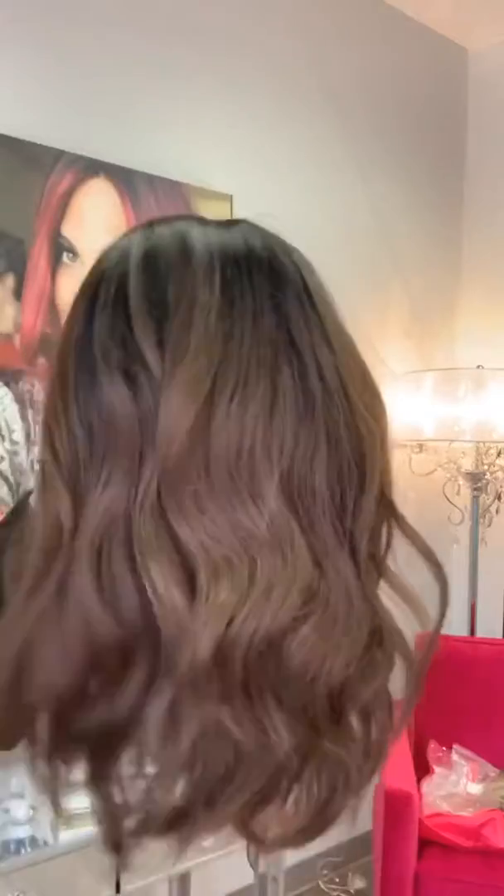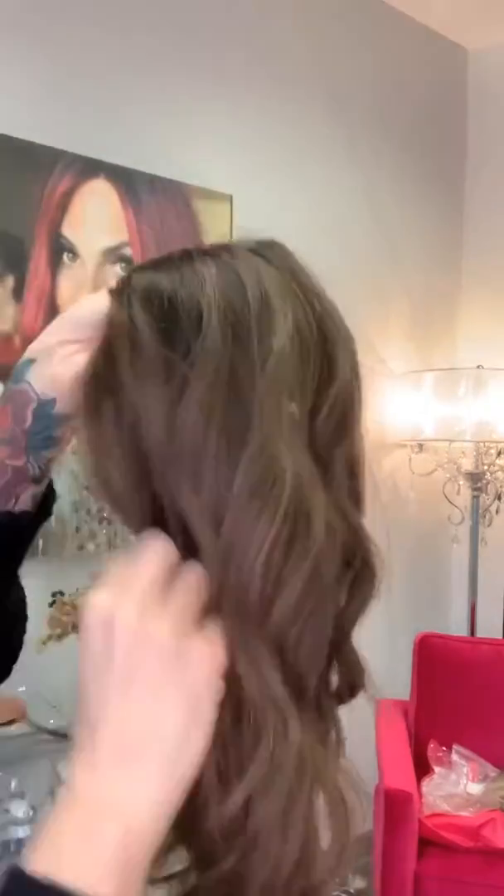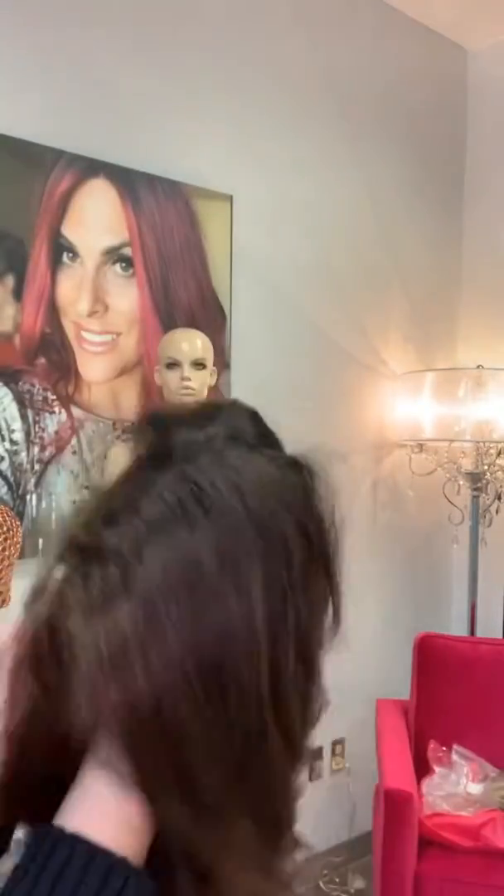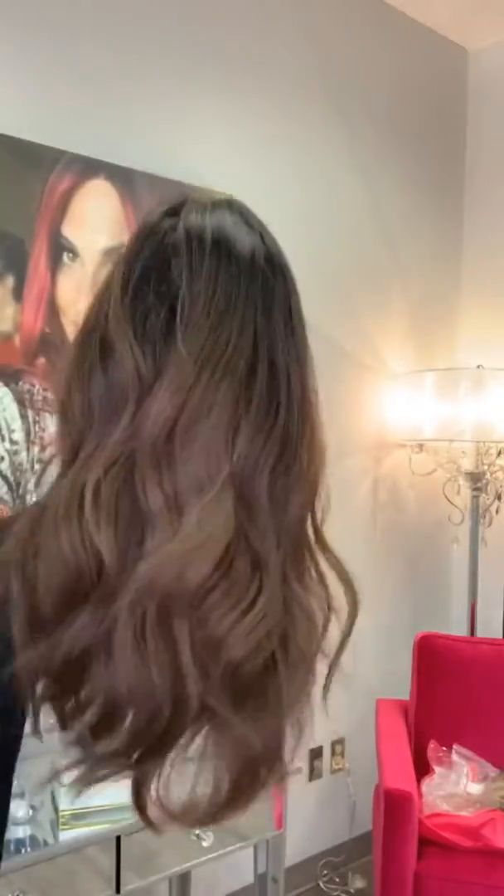If you can see that subtle dimension in there — it's not anything crazy, but the roots are more of like a medium to dark brown. And then you've got the medium lowlights throughout, medium brown, and then that light kind of chestnut-y brown throughout. So Elliot is up now as well.